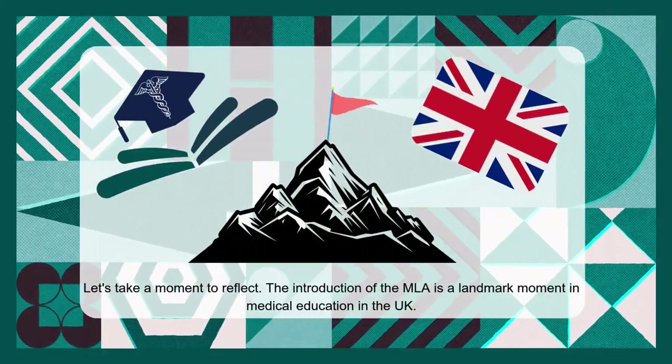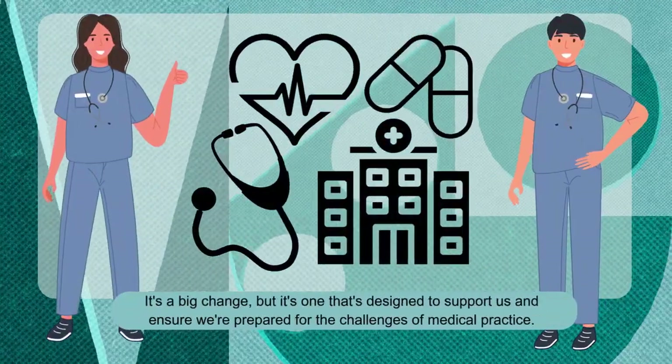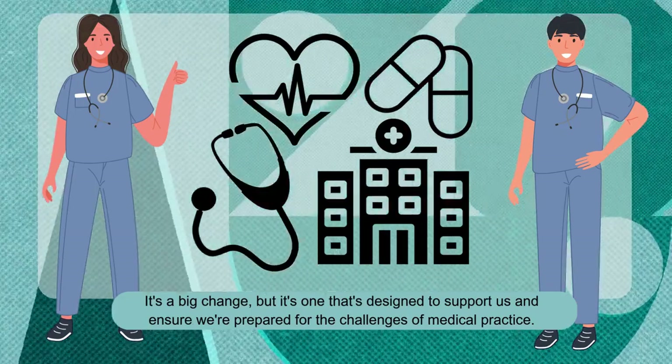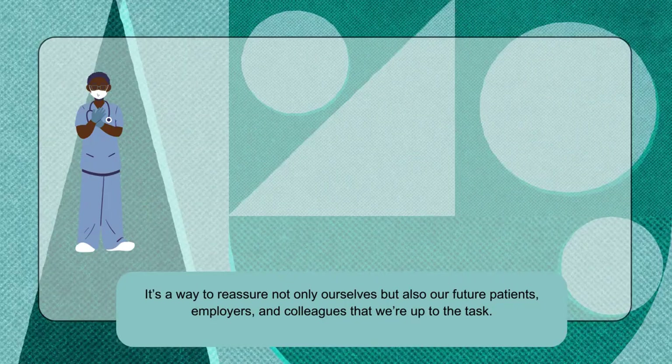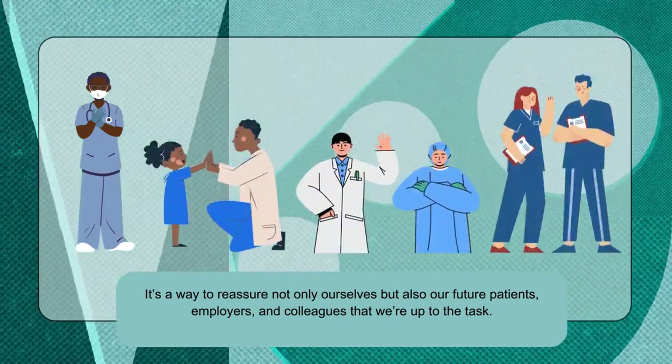Let's take a moment to reflect. The introduction of the MLA is a landmark moment in medical education in the UK. It's a big change, but it's designed to support us and ensure we're prepared for the challenges of medical practice. It's a way to reassure not only ourselves, but also our future patients, employers and colleagues that we're up to the task.